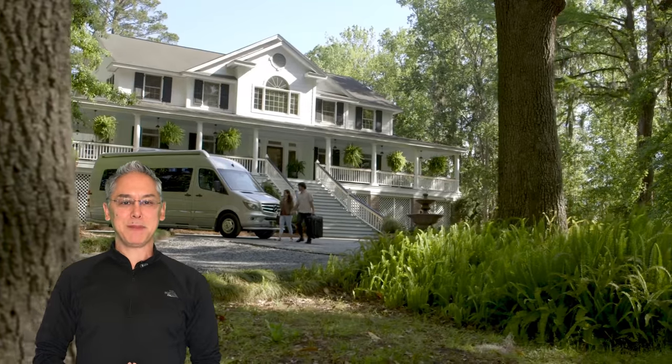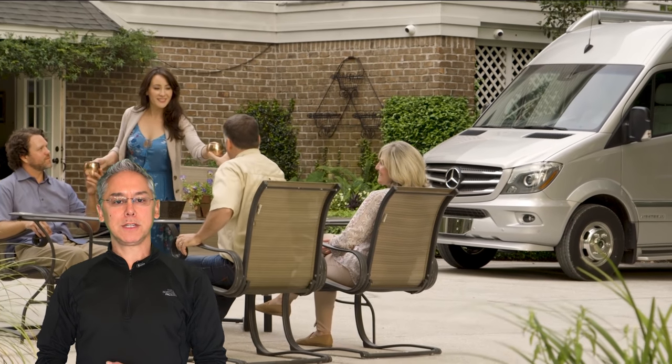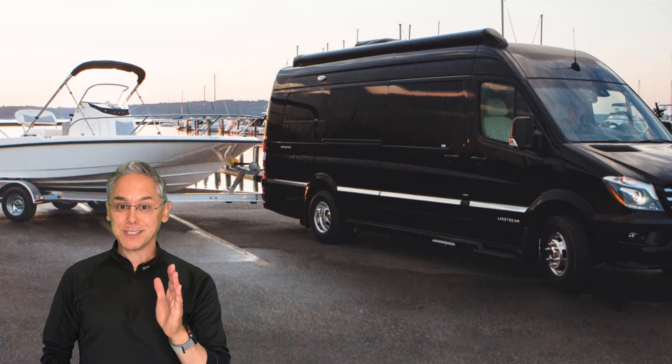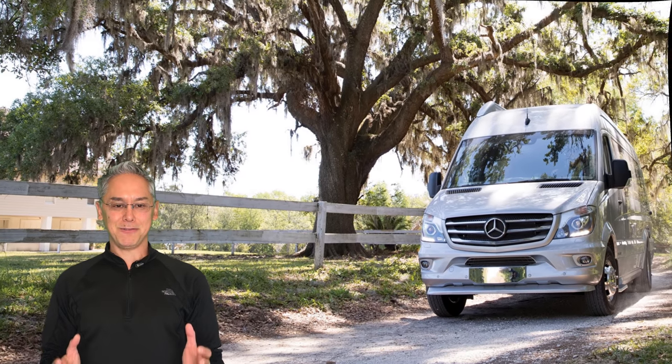That's the most expensive class B camper van that you can buy off a dealer's lot here in North America. It's the Airstream Interstate Lounge EXT and it starts at a whopping $170,000 without any options. Does it live up to its high price tag? Stick with me to the end of the episode to find out.